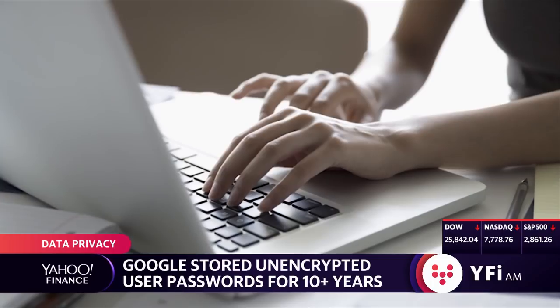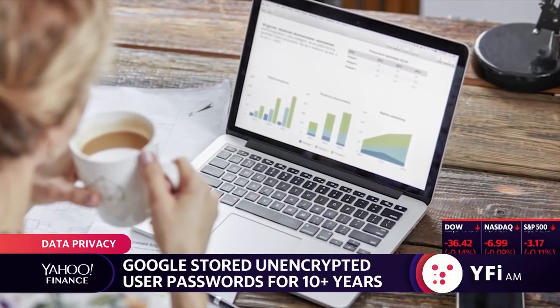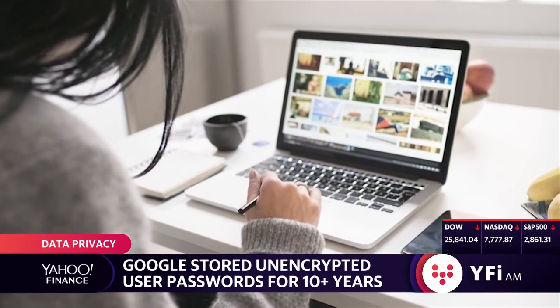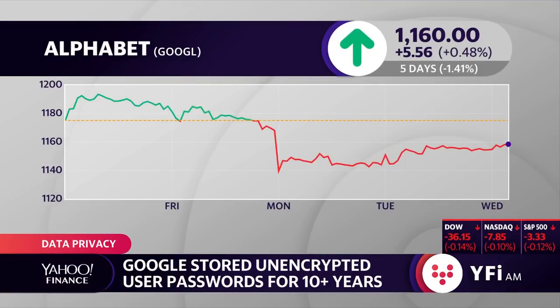So that's how these were stored on corporate servers. If anyone had access to a corporate server, they could go in and see what users' passwords were and then potentially access their accounts. Google says that didn't happen — nobody did that.